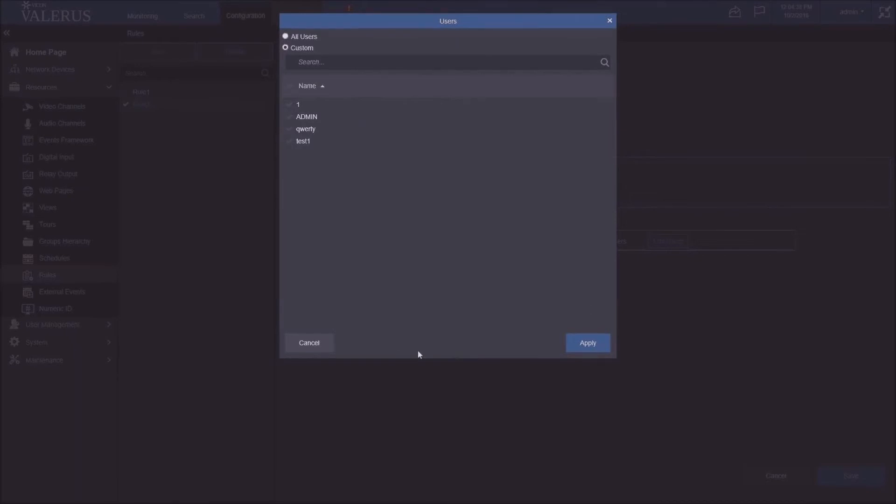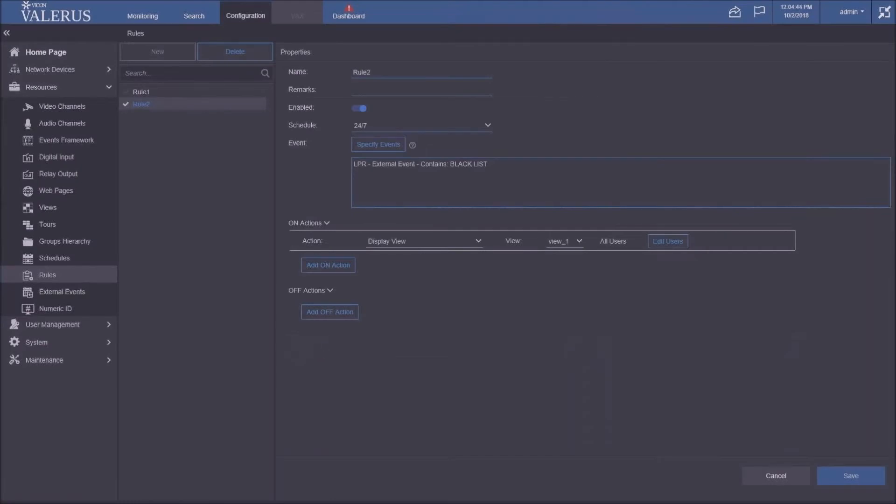Another addition in 18.2 is the ability to designate which users receive a rule's action. In 18.1, all users would get that action. In 18.2, I can pick and choose which users get the action when the blacklist event fires — it might be just administrators, or one building and not another. That's another 18.2 addition.